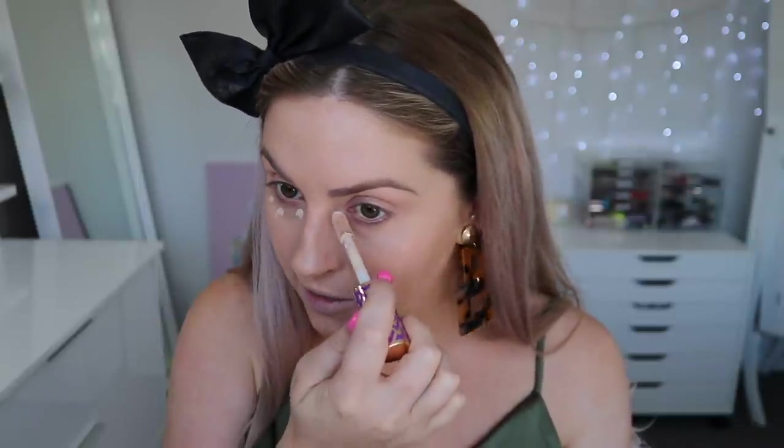The best-selling concealer is no surprise — it's the Tarte Shape Tape. It comes in 30 shades, goes for $27, and is rated 4.6 out of 5. I do really like this concealer, though it's not my holy grail. I find it quite heavy and cakey-looking if you're not careful. I'm using the shade light medium sand on my face and the shade light underneath my eyes, using the smallest amount possible.